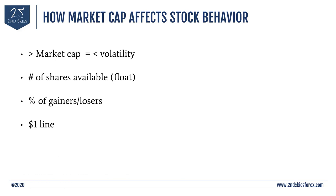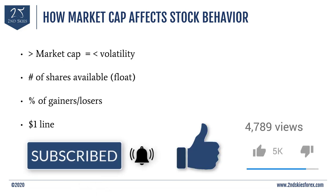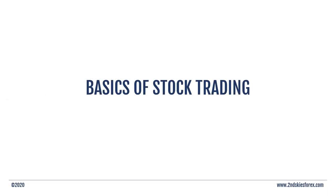Before we move on, if you haven't already, make sure to subscribe to our channel and give this video a like to show you found it beneficial so we can keep doing free videos like this. We have a few more key points to cover regarding stock trading — specifically key terms and types of stock trades or orders you can make.